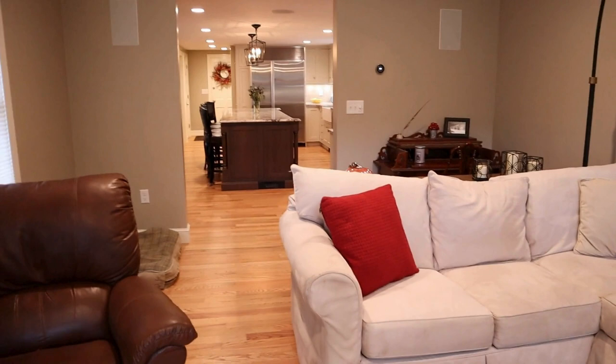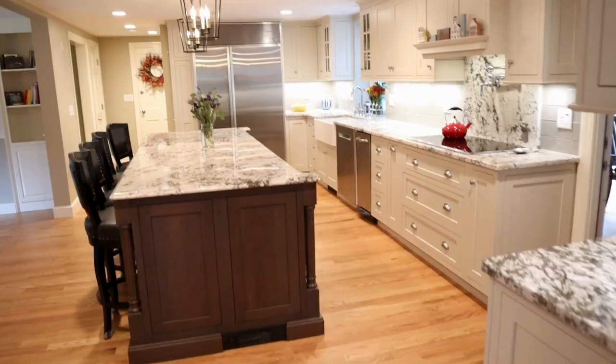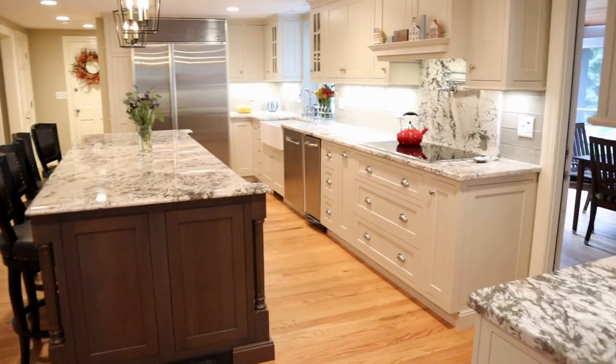Look at that beautiful kitchen right there — just amazing. We're very, very pleased at how this turned out.